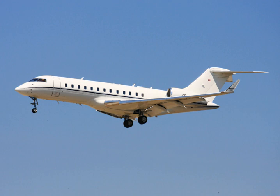The Global 5500 lists for $46 million while the Global 6500 lists for $56 million. By October, 70% of the flight testing hours were completed. The program involves two flight test Global 6500s, as the 5500 is a simple 0.8-meter (2 ft 7 in) shrink.